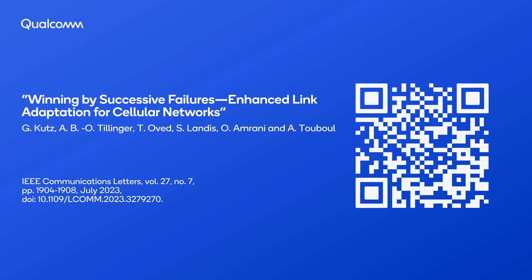Our new link adaptation method demonstrated significantly enhanced throughput with capacity gains of over 40 percent across different interference types, carrier frequencies, and geographical locations. More technical details on our proposed link adaptation can be found in a recent paper: "Winning by Successive Failures: Enhanced Link Adaptation for Cellular Networks."